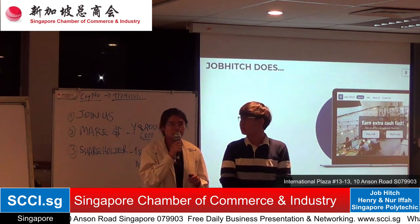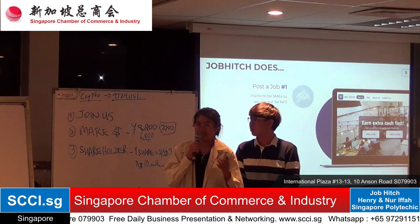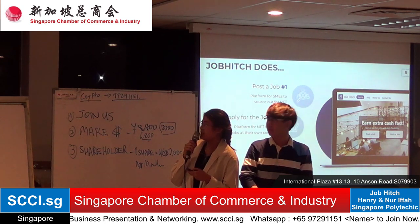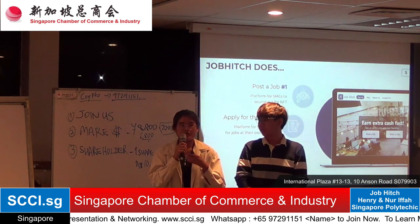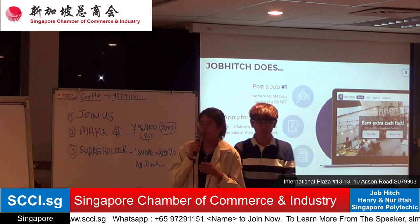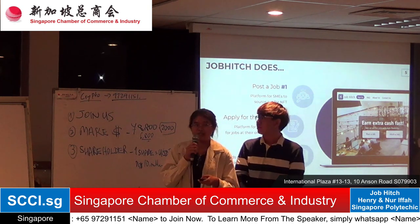What Job Hitch does is allow users — SMEs or start-ups — to post a job. After that, non-full-timers such as freelancers can apply for the job. Once the job is completed, this also helps improve the freelancer's portfolio.